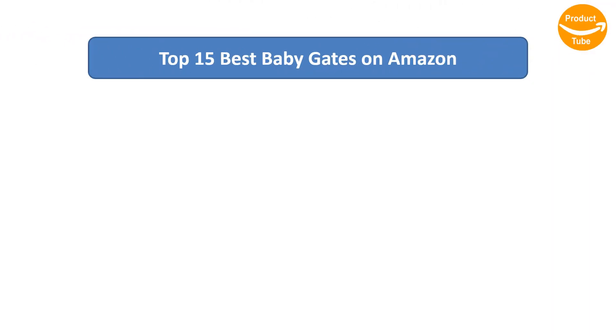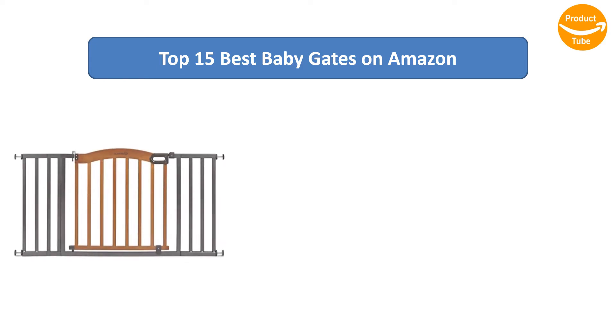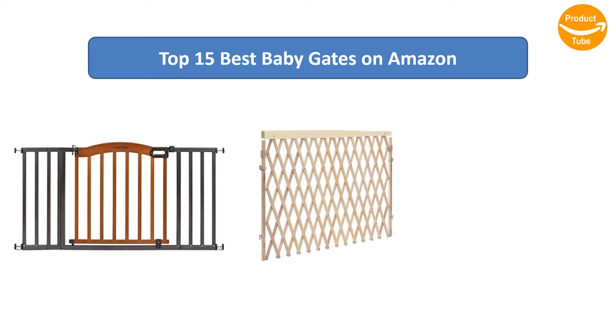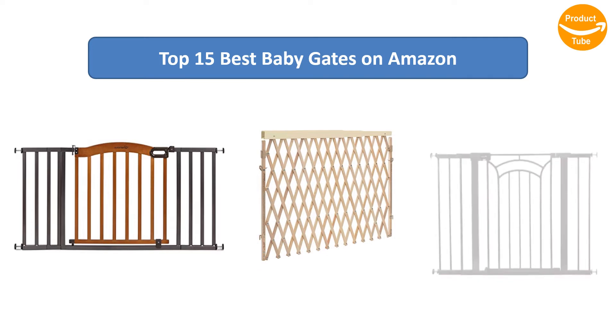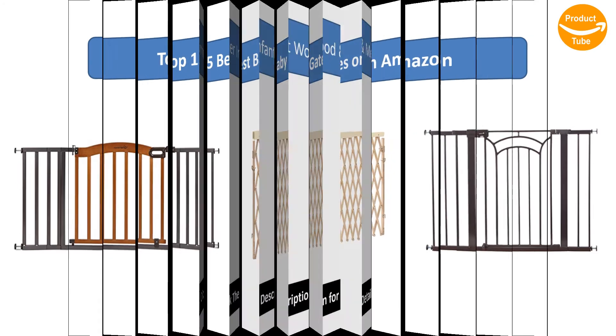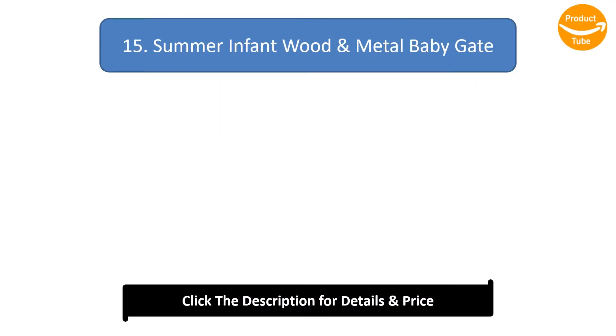Find the best baby gates on Amazon. We analyzed consumer reviews to find the top rated products. Find out which product scored best and why. I am going to review the top 15 best baby gates on the market.